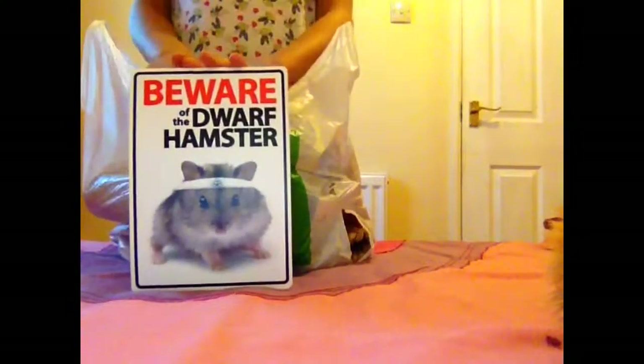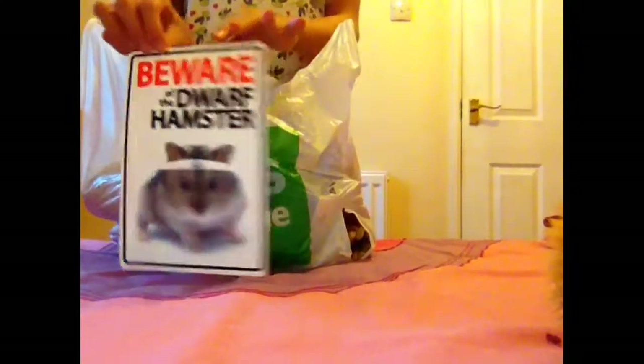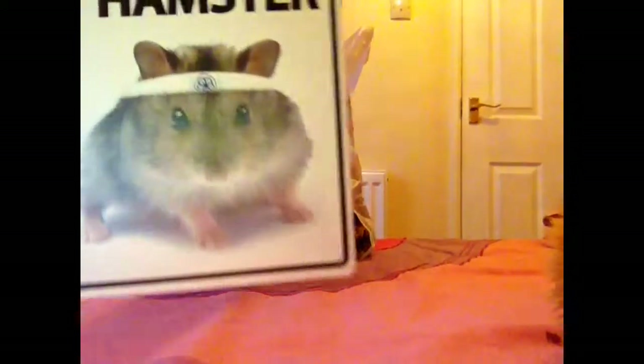First I got this Beware of the Dwarf Hamster sign. They also come with Beware of the Hamster or Beware of the Dwarf Hamster. They've got versions for rabbits, guinea pigs, dogs, cats, even horses and all that stuff. Isn't this picture so cute?